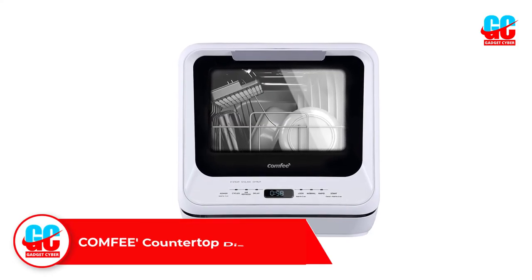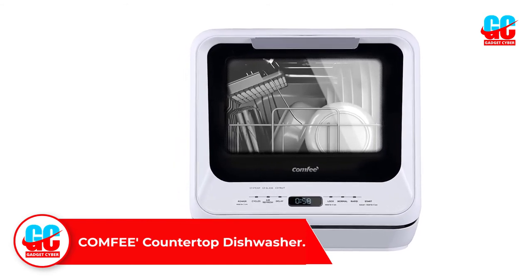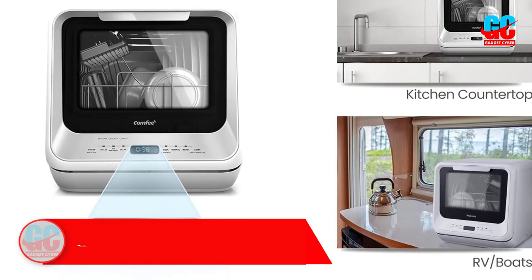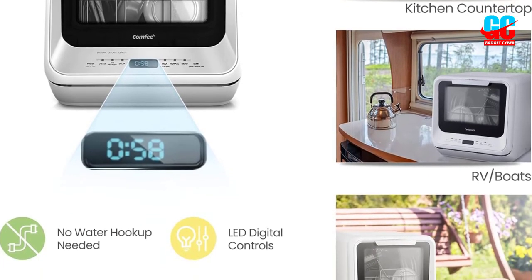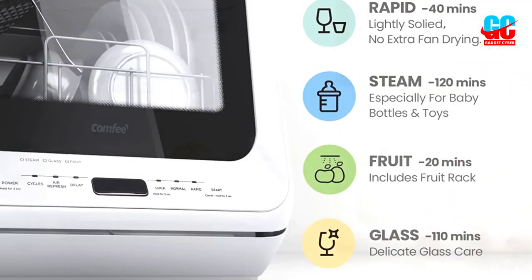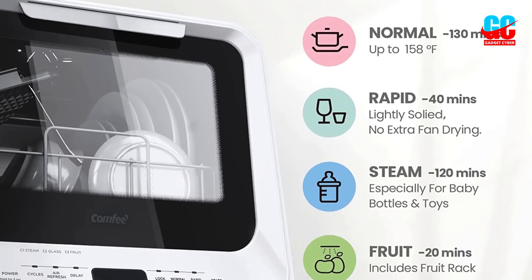Number 5: Comfy Countertop Dishwasher. This mini dishwasher is just the right size for cleaning up two-place settings, and you can place it wherever you need thanks to its built-in 5-liter water tank. It's relatively lightweight and particularly compact, making it the perfect choice for tight spaces such as tiny apartment kitchens, RVs, dorms, and houseboats. It's even portable enough to take with you on camping trips.